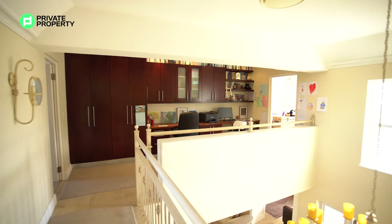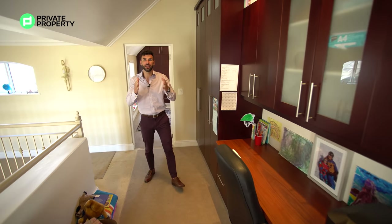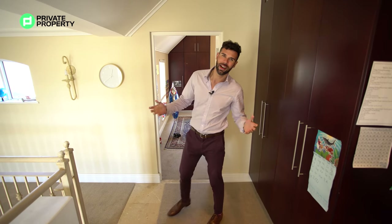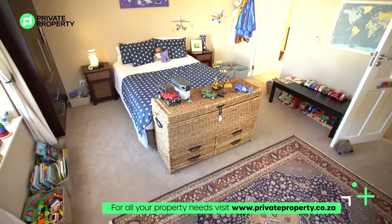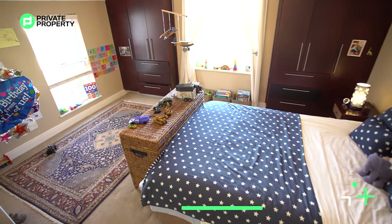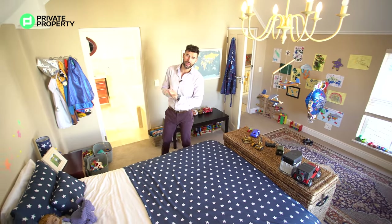The use of space upstairs becomes really apparent when you realize this hallway doubles as your office space — there are built-in cupboards as well as desks right here. Behind me is one bedroom, and then the crème de la crème, the master suite, is just down that way. The first bedroom upstairs is carpeted and beautifully done, with a chandelier, central air conditioning, and two massive windows looking out onto the golf estate — those windows become art pieces. There are plenty of built-in cupboards and an ensuite bathroom.